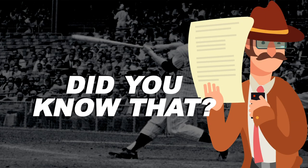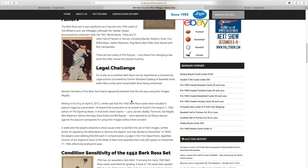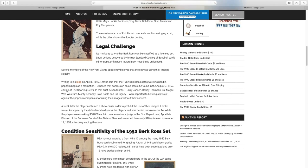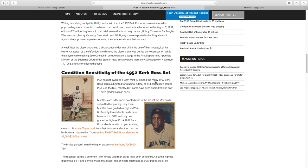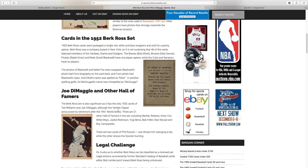Did you know that? The 1952 Bowman Ross cards were packaged in bright red, white, and blue wrappers, and sold for a penny apiece. Bowman Ross was a company based in New York, so it's not surprising that 46 of the cards featured members of the Yankees, Giants, and Dodgers. Several members of the New York Giants believed the set was using their images illegally, so they sued — wanting $50,000 each in compensation — but the judge awarded them only $20 apiece. The set is very condition sensitive; PSA has not awarded a Gem Mint 10 among the many Ross cards submitted. A total of 144 have been graded PSA 9, and Mantle's card is the most coveted in the set.